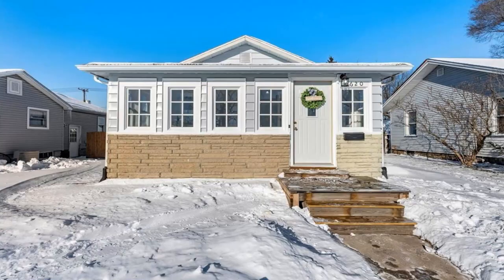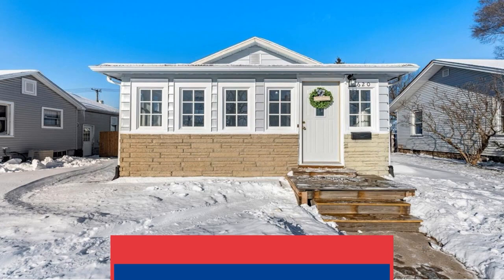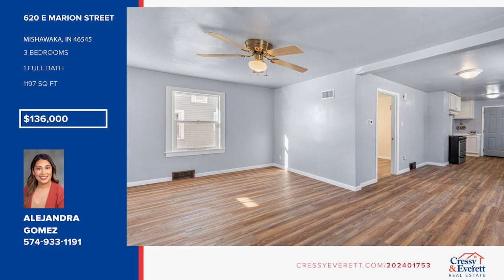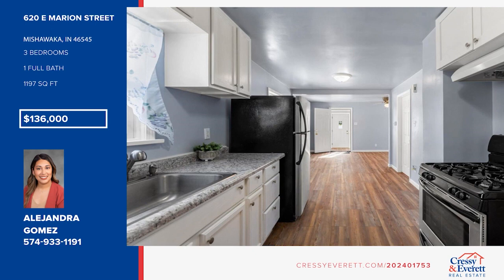This home is perfect for those seeking a move-in ready property in a prime location. Step inside through the enclosed front porch and admire the new flooring, fresh paint, and a tastefully updated galley-style kitchen. There are three bedrooms, plus a clean and dry basement ready for customization, with a finished area that could be an additional bedroom. Come see your new home today with Alejandra Gomez.